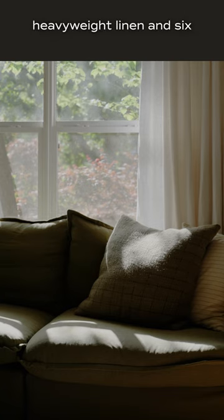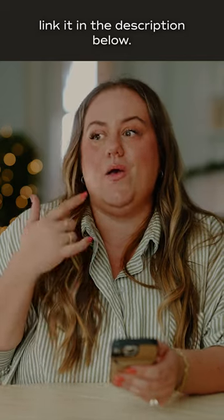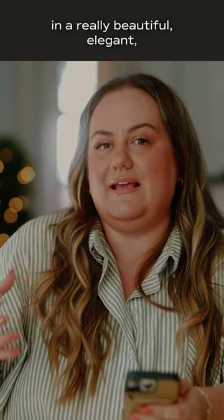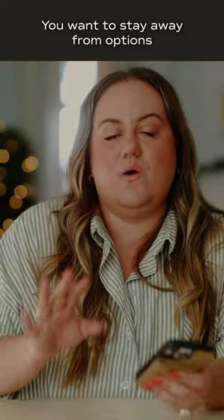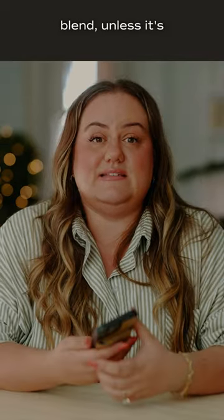If you get 100% heavyweight linen, Six Penny's is really great — I'll link it in the description below. It's not going to pill and it'll just wear in a really beautiful, elegant, sophisticated way. You want to stay away from options that are like a linen-polyester blend unless it's specifically a performance fabric.